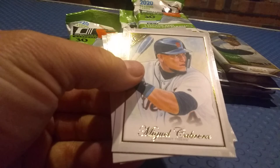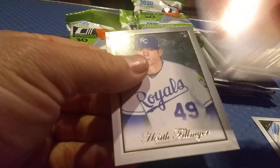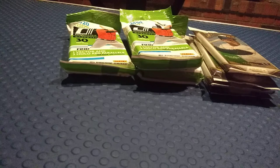I have to look that up because I'm not sure if that's a short print, so we'll look that up later. We got a Miguel Cabrera, we got a Trent Thornton rookie, and Heath Fillmyer rookie. So a lot of rookie cards in that pack. Let's go ahead and open up one more and we'll save the rest for another time and call it a day.